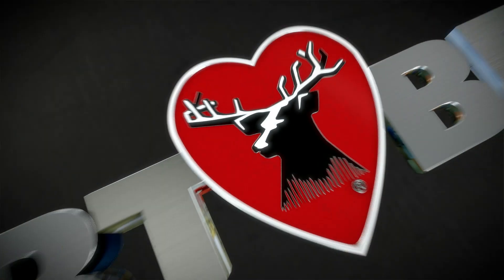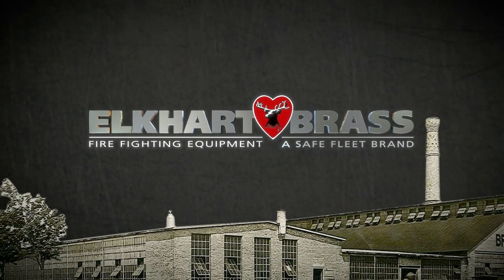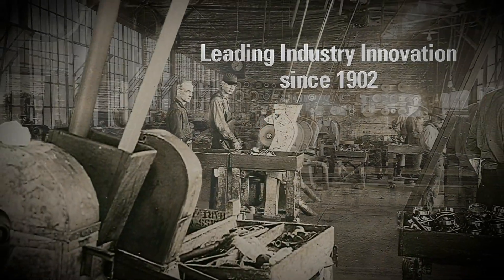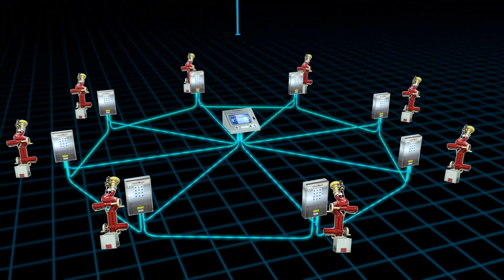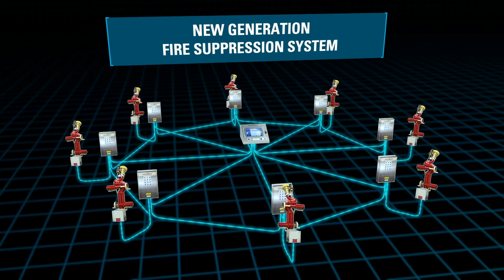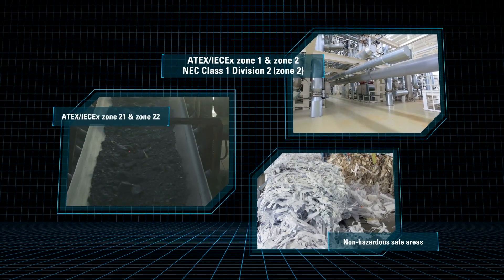Since 1902, Elkhart Brass has been leading the way in helping industrial customers and partners protect life, vital assets, operations, and revenue streams. Elkhart Brass is excited to introduce our new generation of advanced and intelligent industrial fire suppression system designed for classified locations and unclassified safe zone applications.